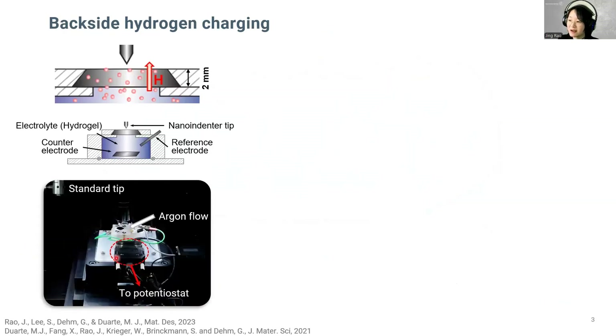Here is how the in-house developed setup looks like inside the nano indentation chamber. Instead of immersing completely into the electrolyte, as you can see from the schematic diagram, in our setup, the hydrogen is cathodically generated at the bottom of the sample and permeates through it. In the meantime, the mechanical test will be conducted on the front side of the specimen. Thus, the sample surface would remain pristine, allowing for further microstructure characterization with high resolution.